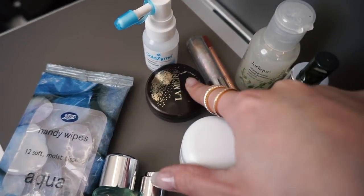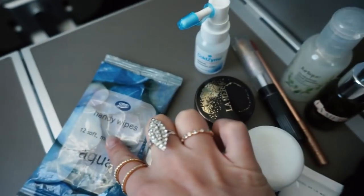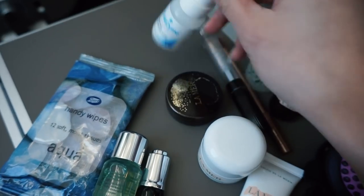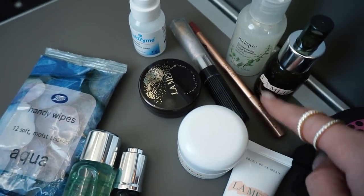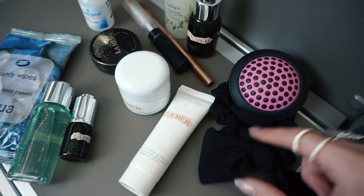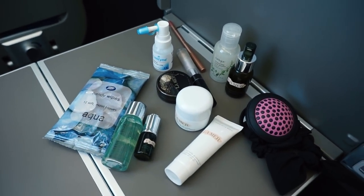I've got my La Mer lip balm — this was a limited edition one they did for Christmas with a pink tint, which is really pretty. Always got to have some hand wipes and hand sanitizer. Cold-Eze at the moment — I swear by it, it just stops you from getting a cold, you just spray it in your throat. Then I have lip products: Charlotte Tilbury lip pencil and the Victoria Beckham lip gloss. And a hairbrush with a mirror inside, which is quite useful. So that's my onboard beauty.